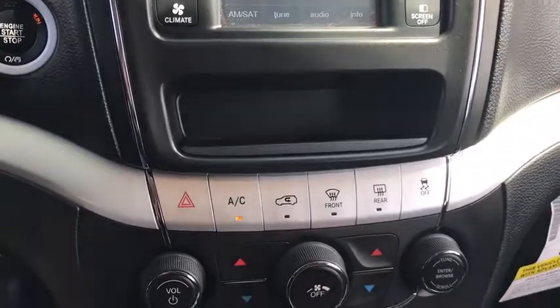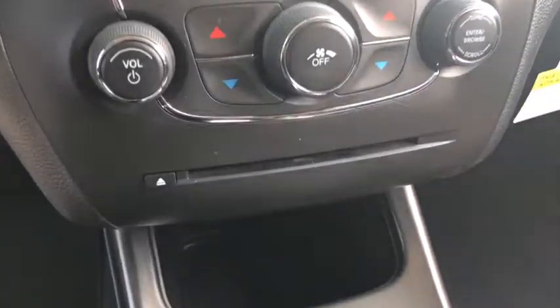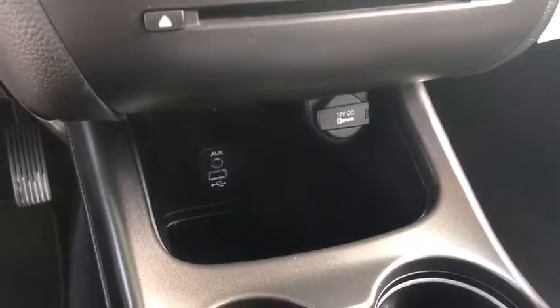Front floor mats, four-wheel disc brakes, rear defrost, front-wheel drive, AM-FM stereo radio, auto-off headlights, fog lamps, electronic stability control.